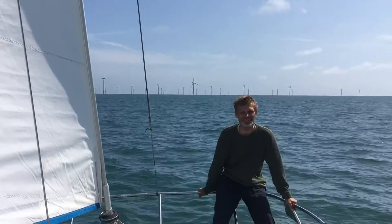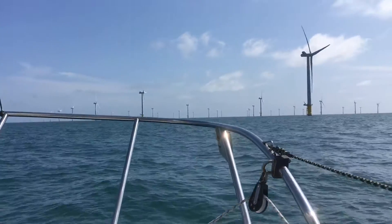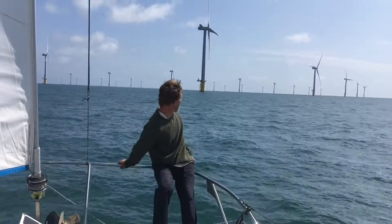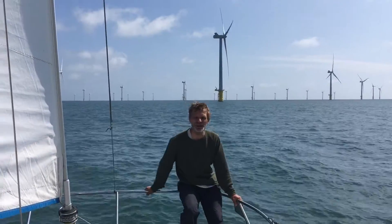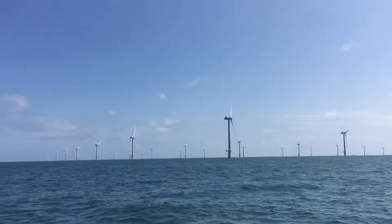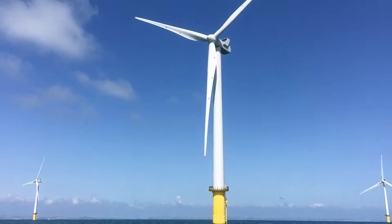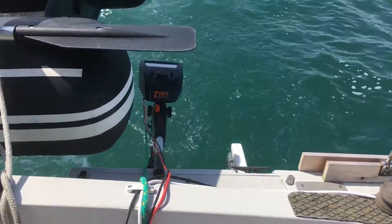There must be well over a hundred wind turbines in this wind farm. We're in the middle of it now — you can get a sense of the scale. These are absolutely massive, probably about ten times as high as this boat. They're spaced about 400 meters apart, must be a bit over a hundred meters tall, and each blade must be about 50 meters long. There's a wind turbine generating electricity and there's our motor using solar-generated electricity.